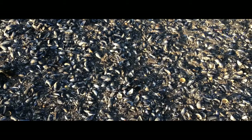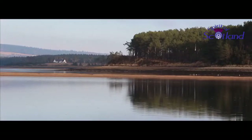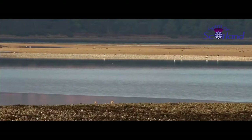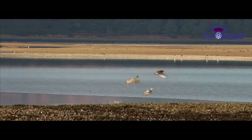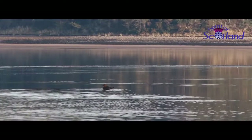Very largely the seabed is what powers the loch. The muddy sand provides lots of invertebrates and there are huge mussel beds available to divers. There are various species of duck in the loch, including mallard, wigeon, and shelduck, but no breeding population.